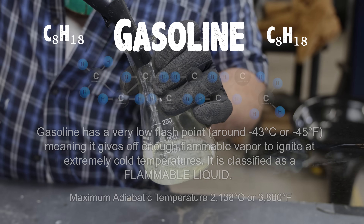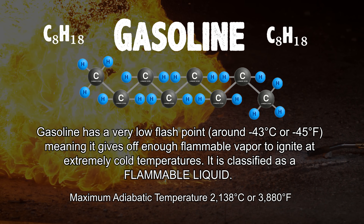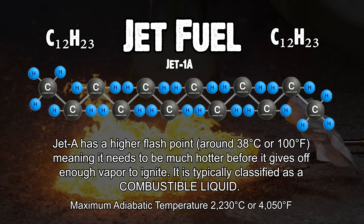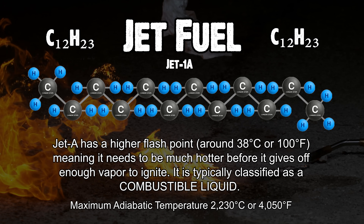Gasoline is a flammable liquid with eight atoms of carbon and 18 atoms of hydrogen per molecule. Jet fuel, on the other hand, is a combustible liquid with much longer carbon chains, with an average of 12 carbon atoms and 23 hydrogen atoms per molecule.